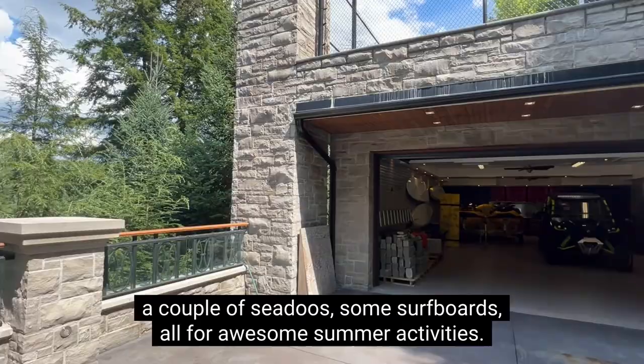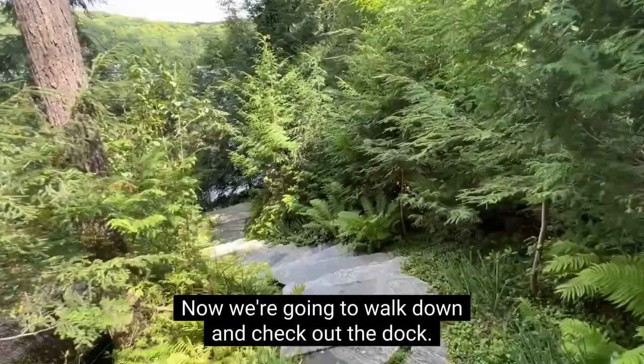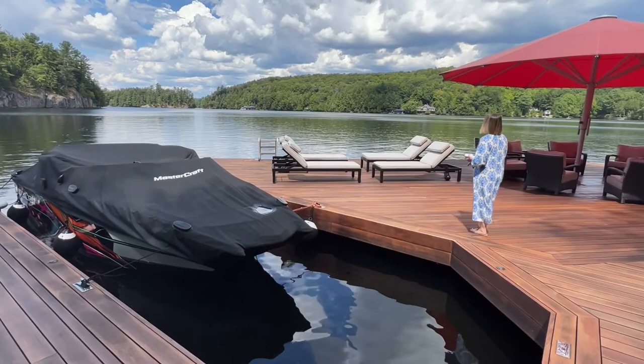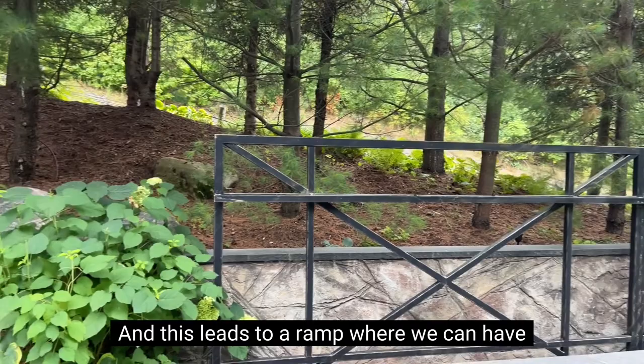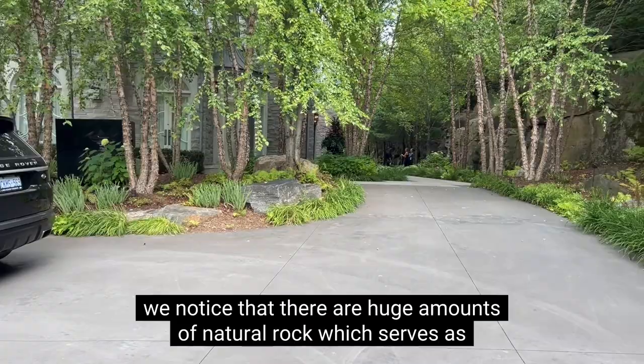Now we're gonna walk down and check out the dock. This property is designed and built by world-renowned Ferris Raffaelli. At our entrance, we are greeted by a huge massive gate, which leads to a ramp where we can have outdoor parking spots for our cars. And as we move closer to the property, we notice huge amounts of natural rock, which serves as a retaining wall and further increases the privacy throughout the property.